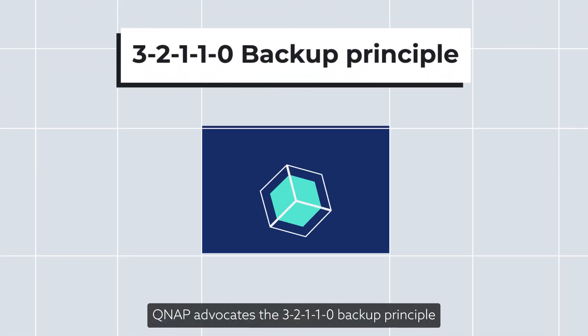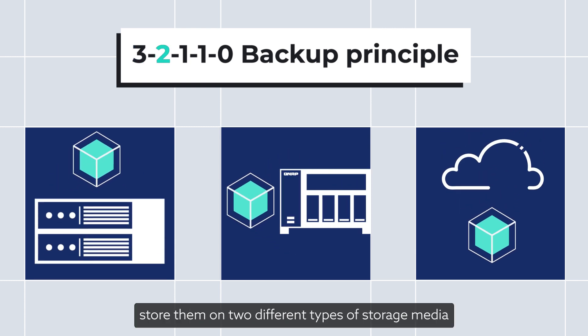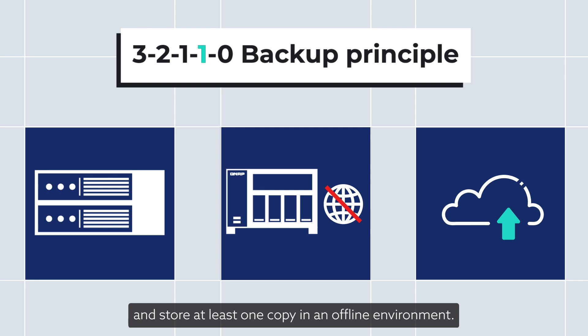QNAP advocates the 3-2-1-1-0 backup principle. Keep three copies of your files, store them on two different types of storage media, keep one copy off-site, and store at least one copy in an offline environment.